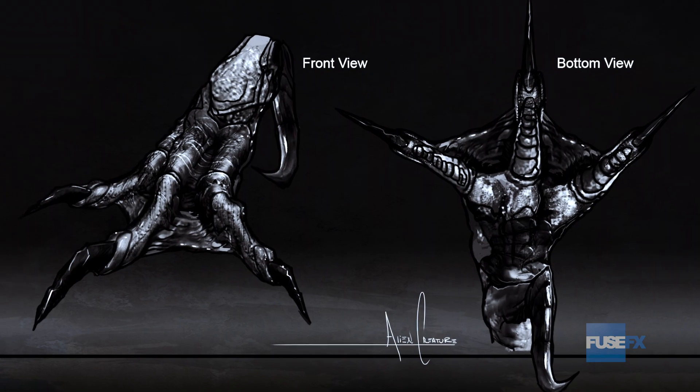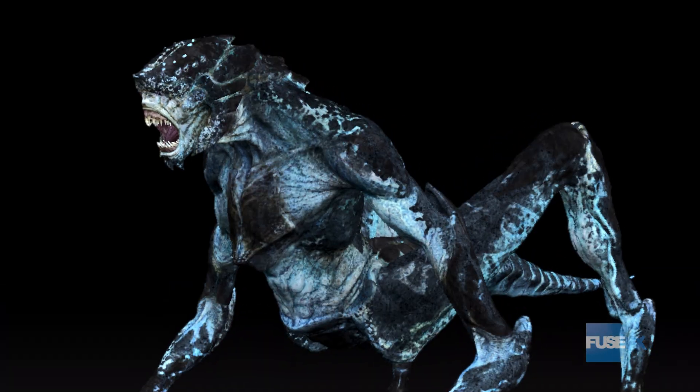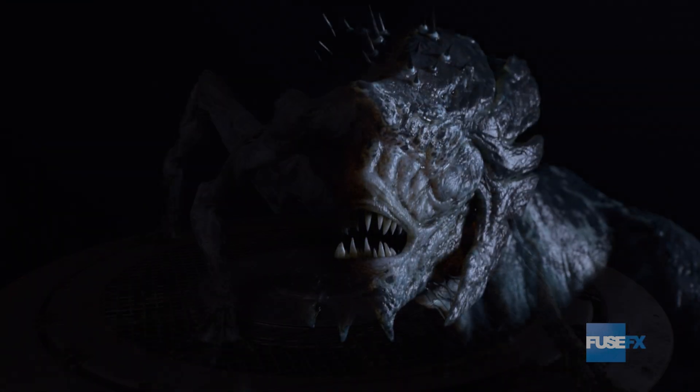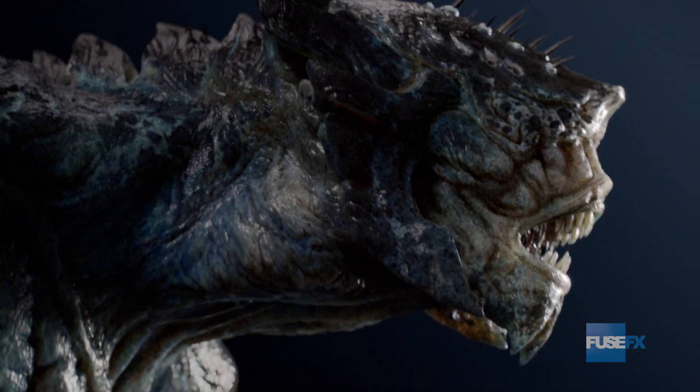The two-hour premiere of Marvel's Agents of S.H.I.E.L.D. Season 5 starts fast and introduces the alien species, Vrelnexians. From concept to ZBrush sculpting, the double-jointed creature is designed to move eerily and strike lethally. Lacking eyes, echolocation is used to stalk its prey.